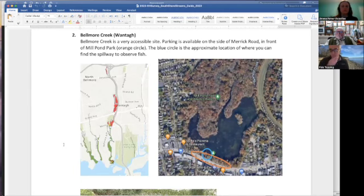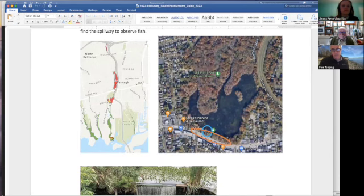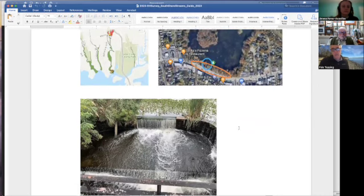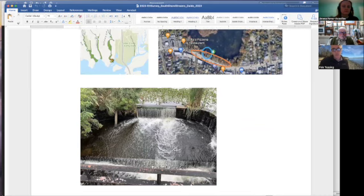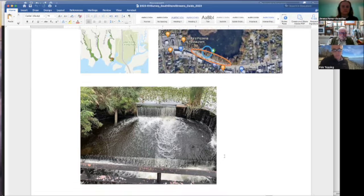Belmore Creek is just west of the Wantagh Parkway. This is a site where SeaTuck has been working with Nassau County to develop fish passage plans at Merrick Road. We're trying to install fish passage here, but we want to keep sight of fish as they're moving in. When fish are here, we sometimes get permits to move fish over the dam — to help grease the wheels on this fish run and get them into the pond before the fish passage is installed. Last year we had poor numbers and were never able to catch any fish to move upstream, so if they're in there and people see them, we'd love to know.